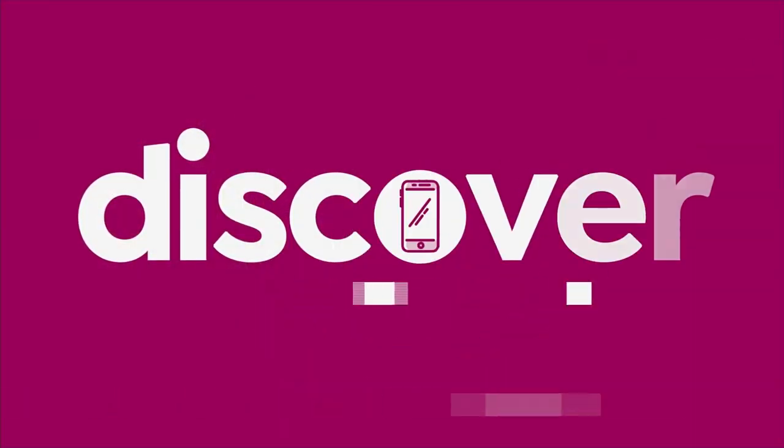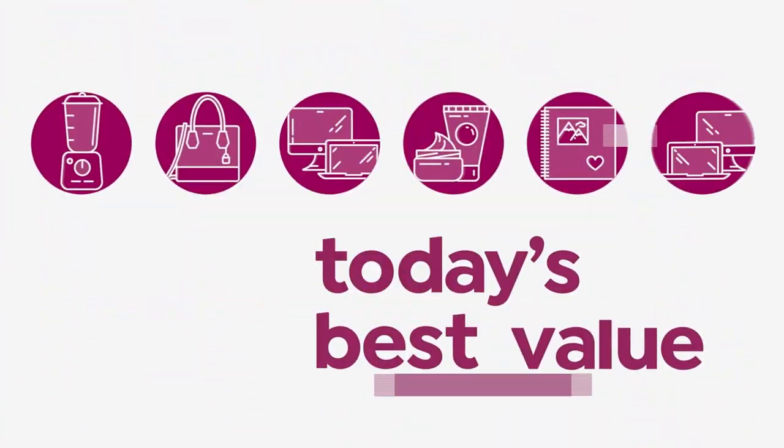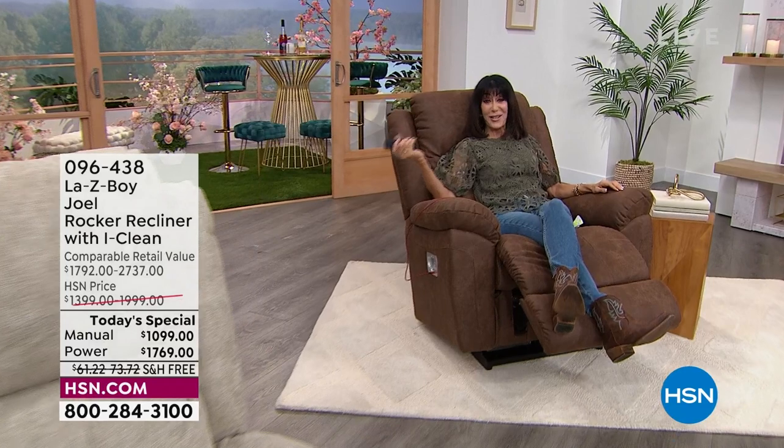It is the last Today's Special of the entire year, and you're looking at Joel. Joel is brand new with lots of amazing upgrades in this chair. I'm going to walk you through each and every one of them. I happen to be in the power chair — notice something: no cords.